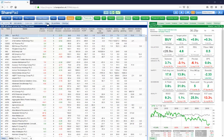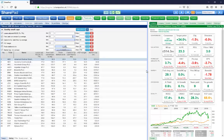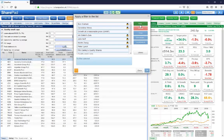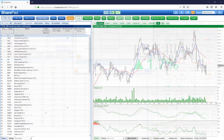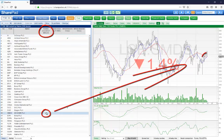Screen the market using one of our pre-built filters or create your own. Identify potential buy and sell signals on the chart.